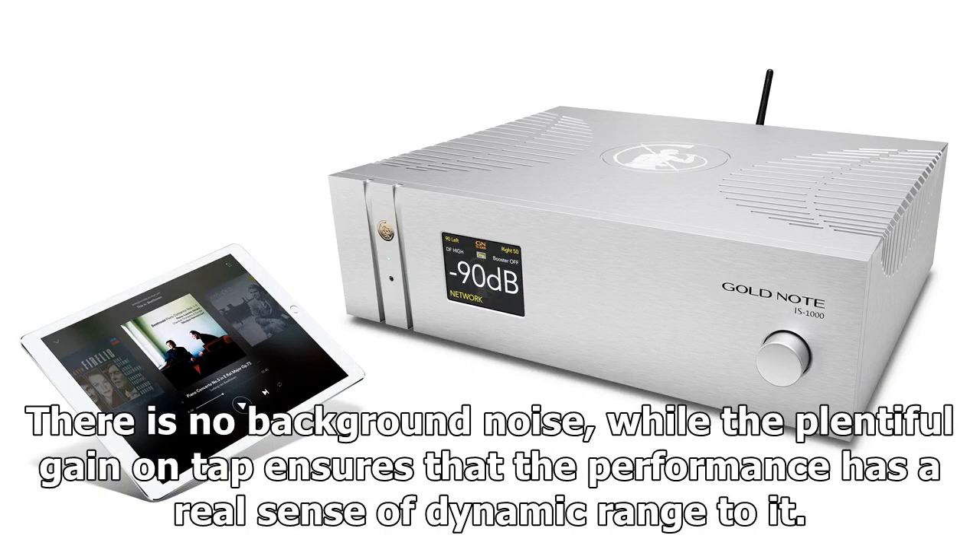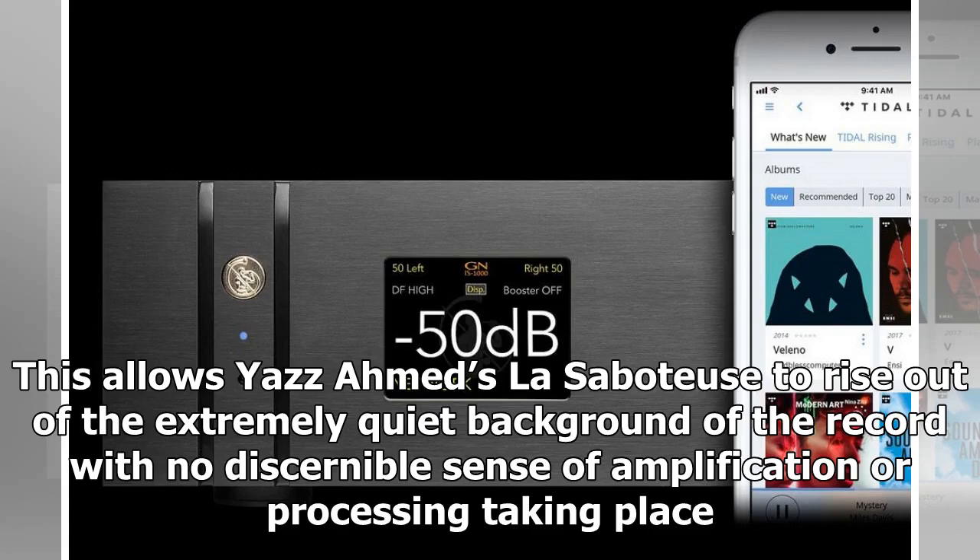There is no background noise, while the plentiful gain on tap ensures that the performance has a real sense of dynamic range to it. This allows Hector Berlioz's Sabots to rise out of the extremely quiet background of the record with no discernible sense of amplification or processing taking place.